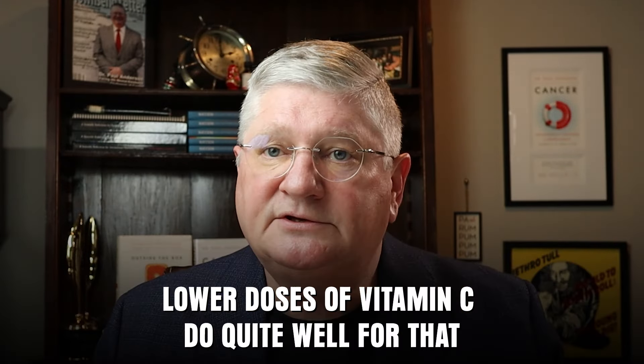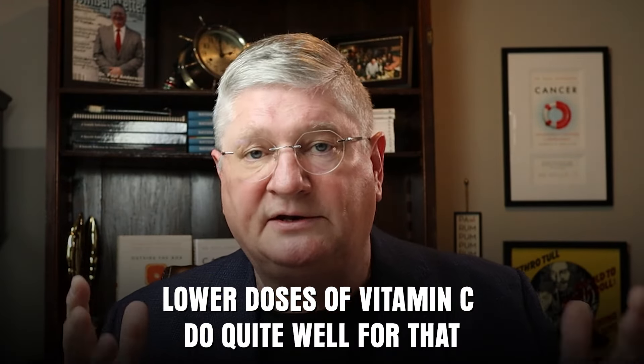Generally speaking, if that was the goal — a quality of life intervention — lower doses of vitamin C do quite well for that. That's usually somewhere between 5 and 12 grams, also known as 5,000 milligrams to 12,000 milligrams. We would see that kind of effect in people.